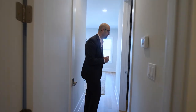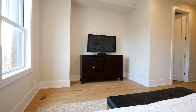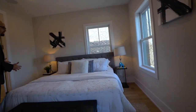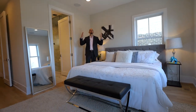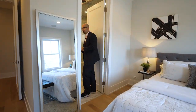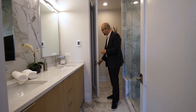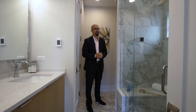As we enter the master, you have a professionally outfitted closet and these beautiful north views. This is a full-size king bed with two nightstands, and once again you've got the stereo speakers throughout the house — everything is here for you. As we walk into the master bathroom, we've got heated floors, our linen closet, and then this massive shower, which everyone wants right now.